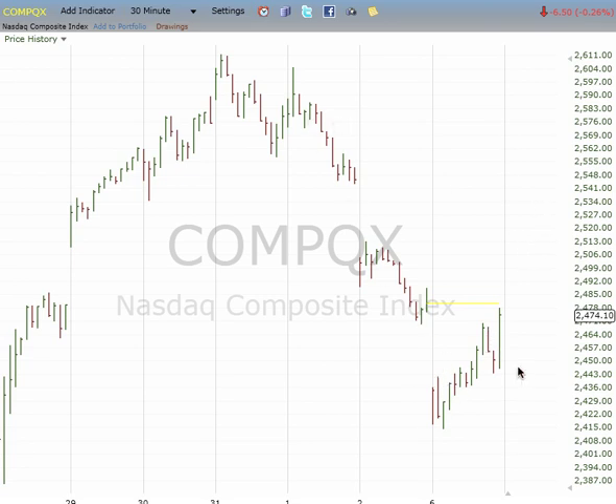But again, this could be 3, 4, 5. So if it gaps down, we can get a 5th wave down. But in either case, I'd anticipate a reversal in an upward 2.